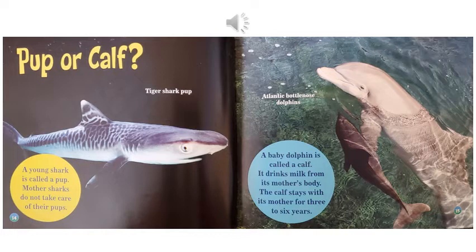Pup or calf. A young shark is called a pup. Mother sharks do not take care of their pups. And that's a picture of a tiger shark pup. A baby dolphin is called a calf. It drinks milk from its mother's body. The calf stays with its mother for three to six years. And this picture is of an Atlantic bottlenose dolphin.